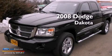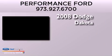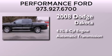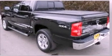This is a 2008 Dodge Dakota. It has a 4.7-liter eight-cylinder engine, an automatic transmission, and the added capability of four-wheel drive.